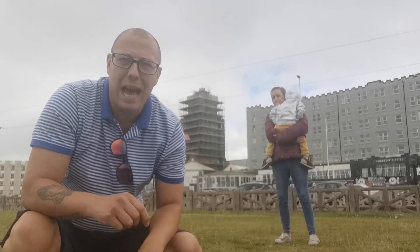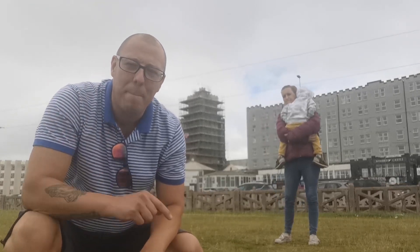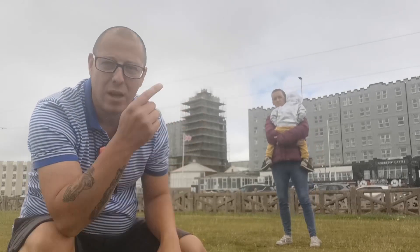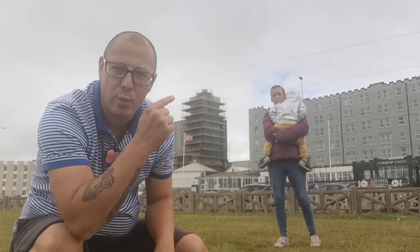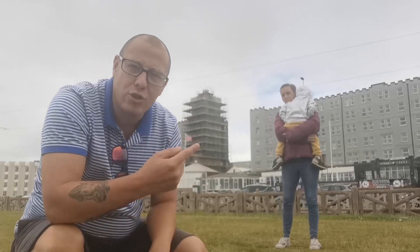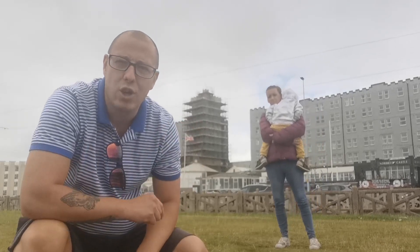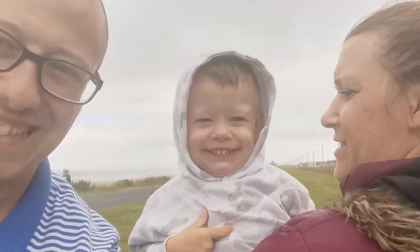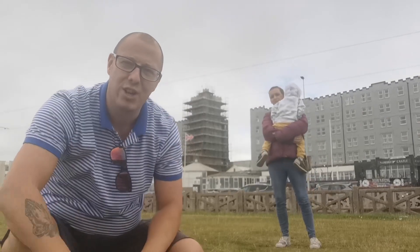So guys, today we are in windy Blackpool at the Norbrook Castle Hotel. We're staying here tonight and we're going to do a review of all the bad TripAdvisor reviews that we've seen. Let's go have a look at what it's all about. This is Claire, we are Travel with the A's, and this is Archie. Let's go.